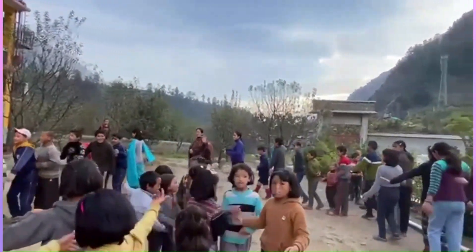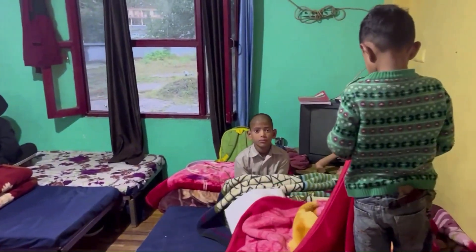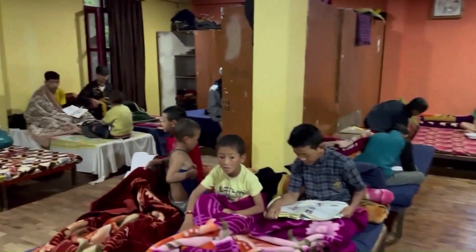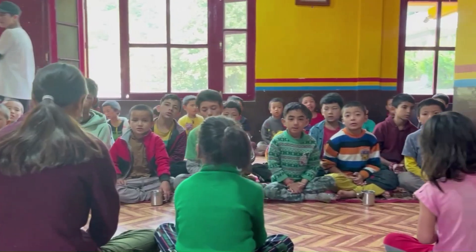The next part of the video takes you through a typical day in school. A typical day starts at 5:30 or 6 in the morning. Some students are studying or completing homework and others are arranging their beds. Then they brush their teeth, wash their utensils, and go to the hall for morning prayers.